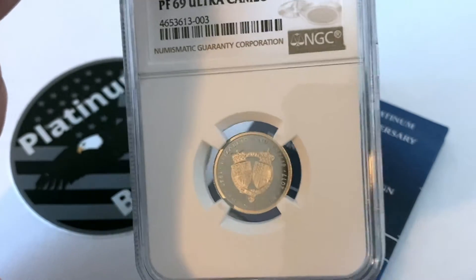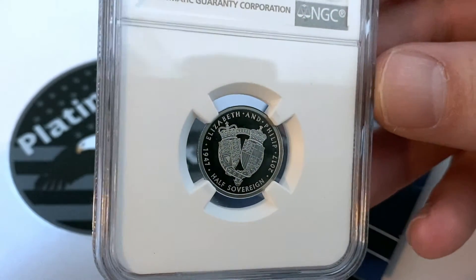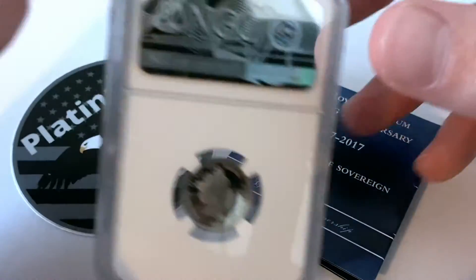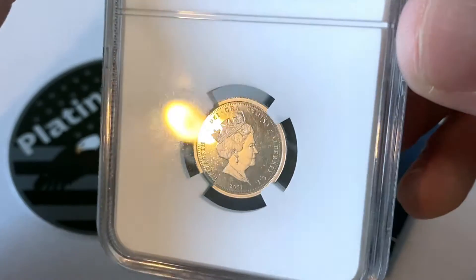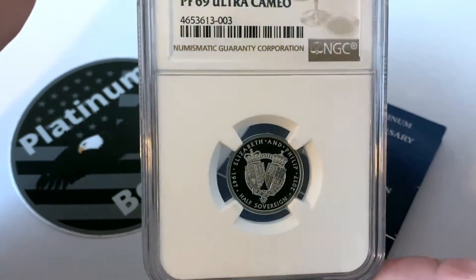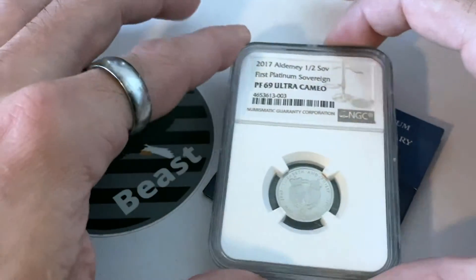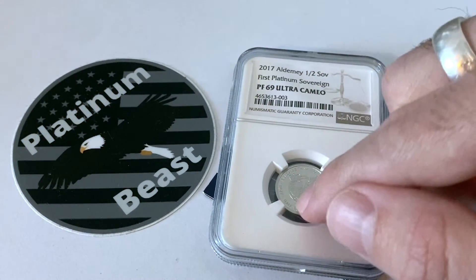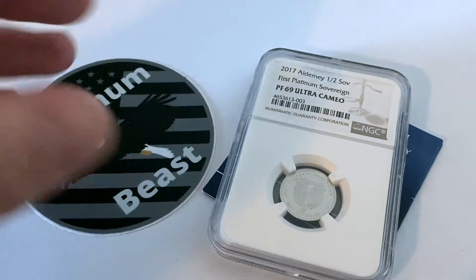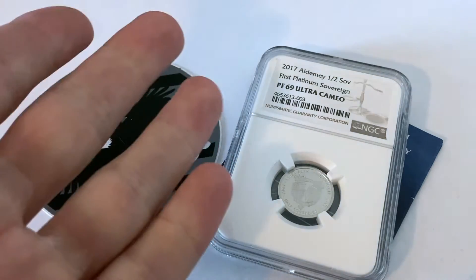This is just an epic pickup overall — super stoked about this. I got it for about 160 or 180 dollars, so not a very high premium at all. I don't really care about the 69 grade; I just care about having the coin, and the fact that it came with the certificate of authenticity makes it an epic addition to the platinum stack.